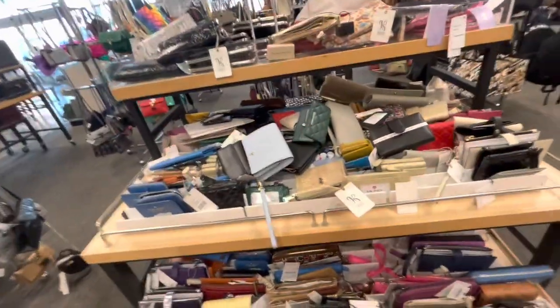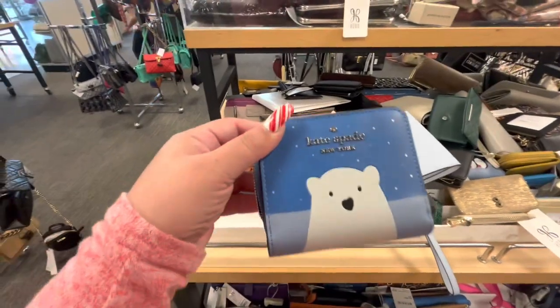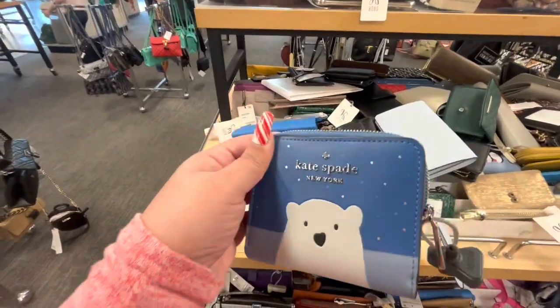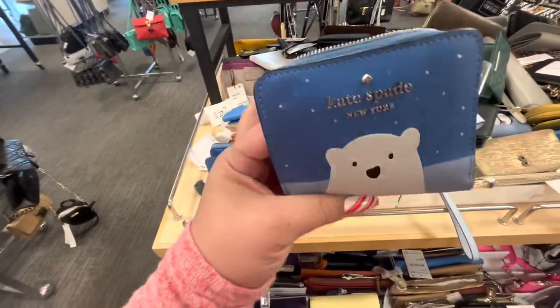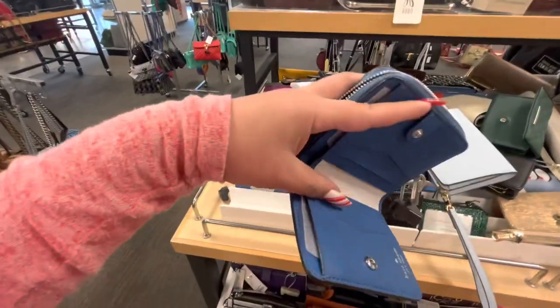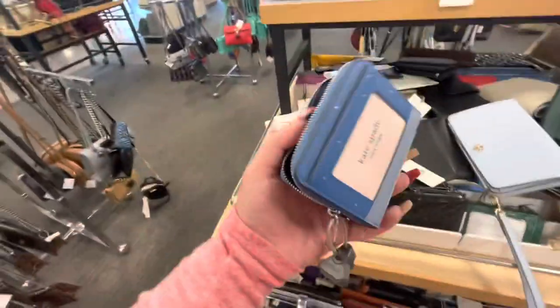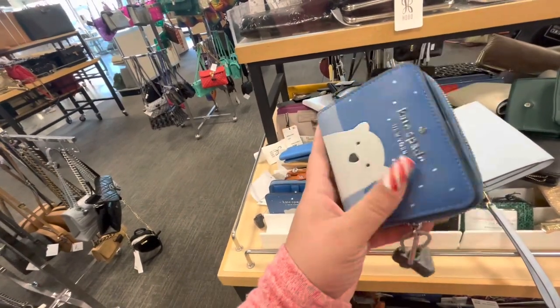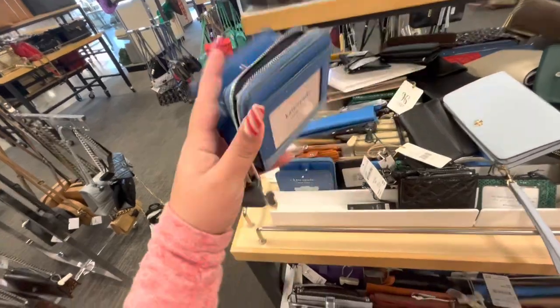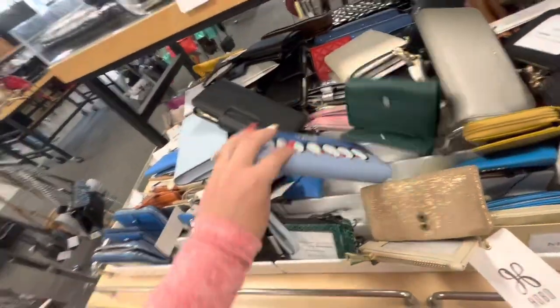They have a lot of designer bags, purses, and wallets here at Nordstrom Rack. Look — they have this cute Kate Spade polar bear wallet. Let me find the price — it's only $54, and it used to be more than $100. That's super nice.